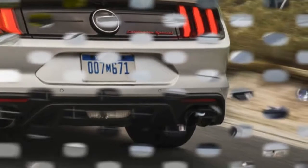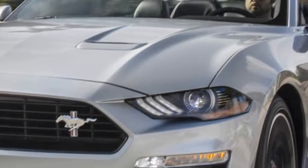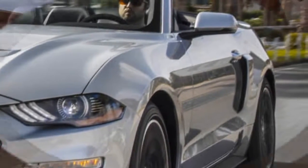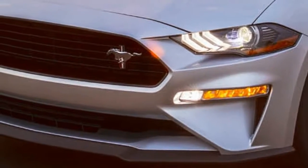It started out as the Mustang GT, with the 5.0-liter V8 and 6-speed manual, and adds features like a front splitter, unique five-spoke wheels, blacked-out grille, a fading stripe along its flank, and microsuede-trimmed seats. And of course there are special badges both inside and out.